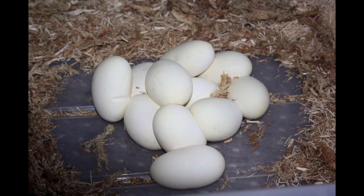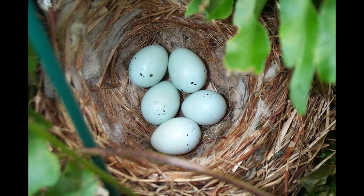Bird eggs, which I have a photo of, have hard shells. When young birds hatch, they are not yet able to care for themselves. One or both parents feed and care for the newly hatched offspring until they are strong enough to fly and find food.